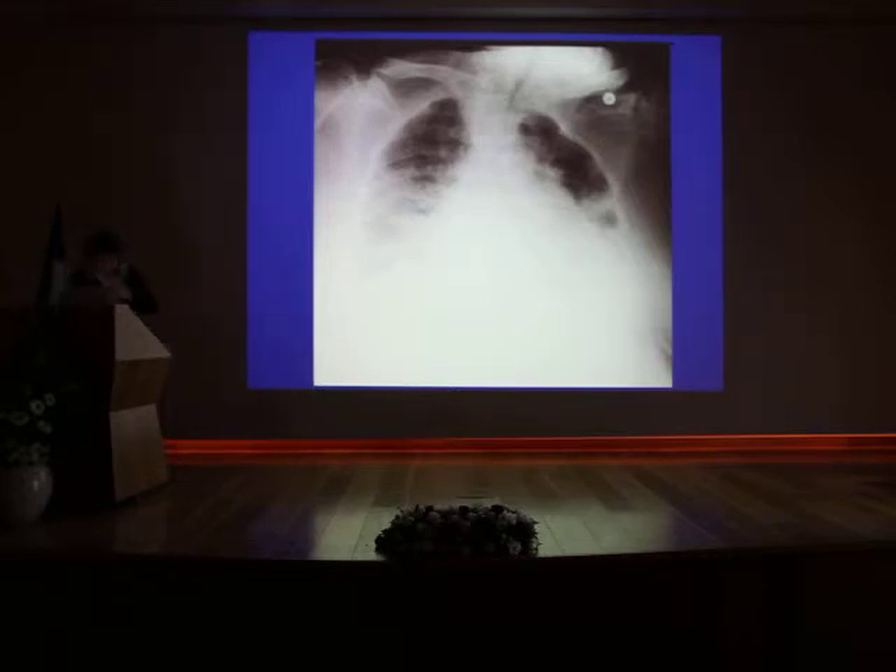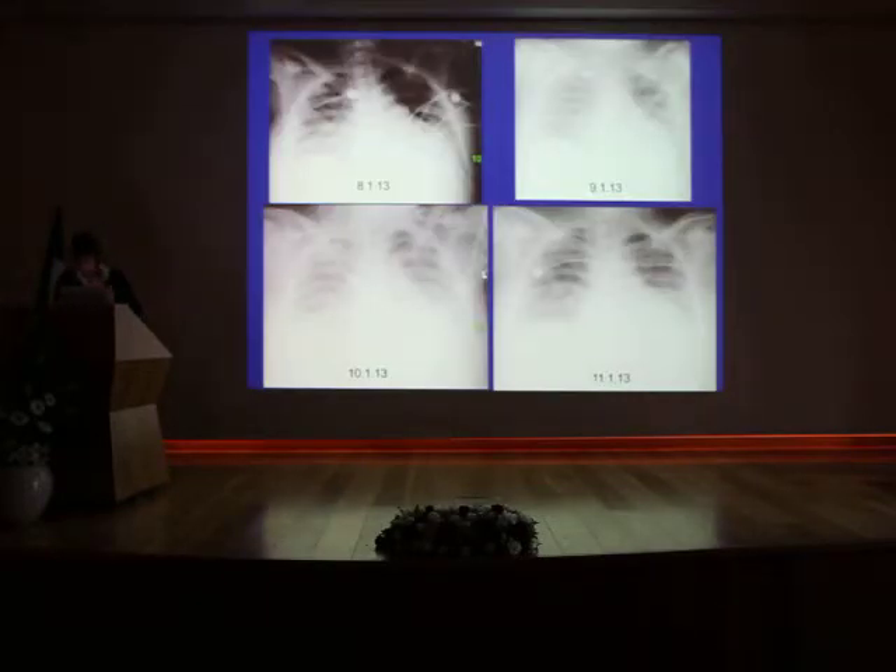Moreover, if we do a continuous film series, we see that each one looks different — films 8, 9, 10, and 11, typically an intensive care series: this one is dark, this is white, this is rotated to the right, this is rotated to the left, this is in between, and this is a very strange taking. So with this film, there is density on one side — it improved, great — but then on the next day it comes again. Does it come again, or is it different due to technique? Very hard to say.